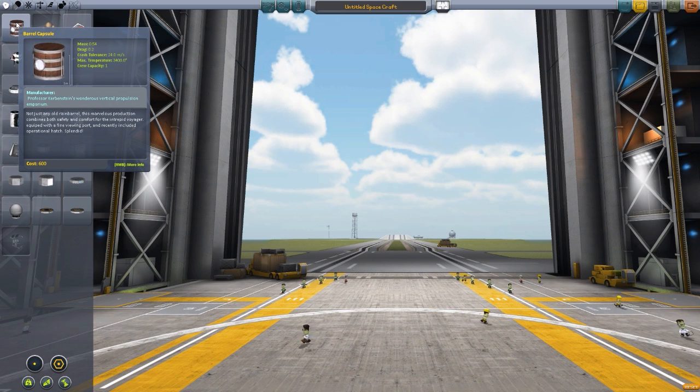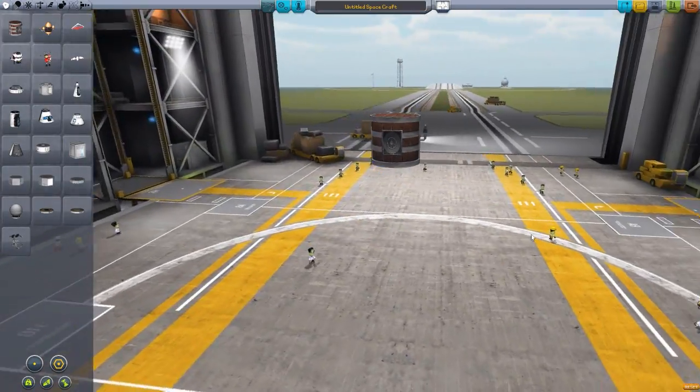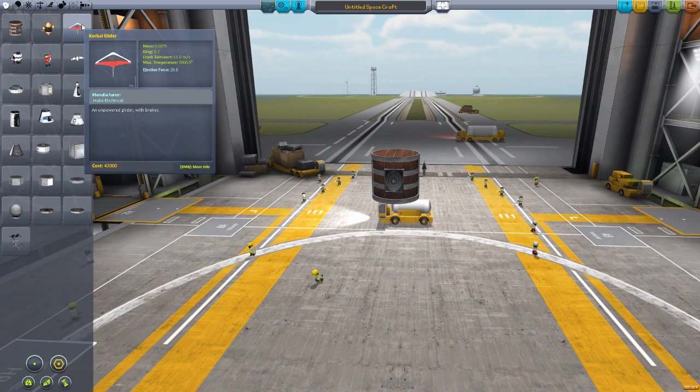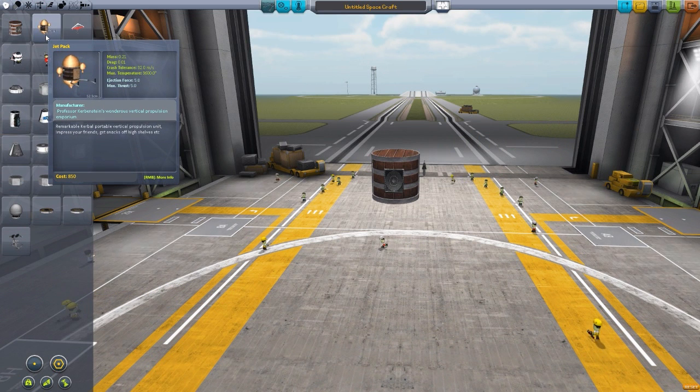The first thing, of course, is a new capsule, the Barrel Capsule, which does have an internal view. It's kind of a rough view at the moment, but hopefully as this mod progresses, so will it. We also have a jetpack here, which is interesting, as it is a fully functional jetpack, but it does require the Kerbal Quest and the Kerbal Attachment System mods as dependencies for it to be useful.